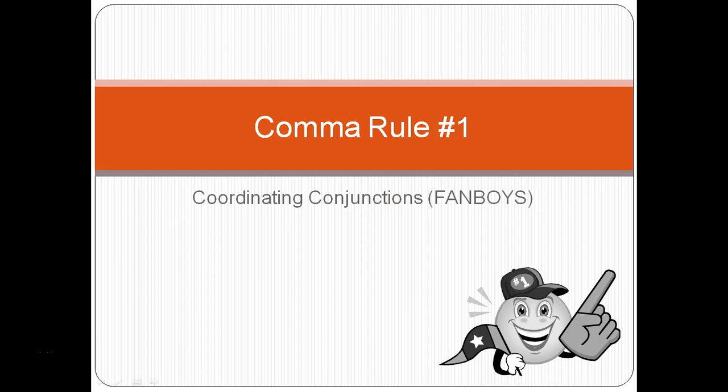Hi everybody, it's Mr. Williams, here to talk to you about your first comma rule: using commas with coordinating conjunctions, also known as FANBOYS.